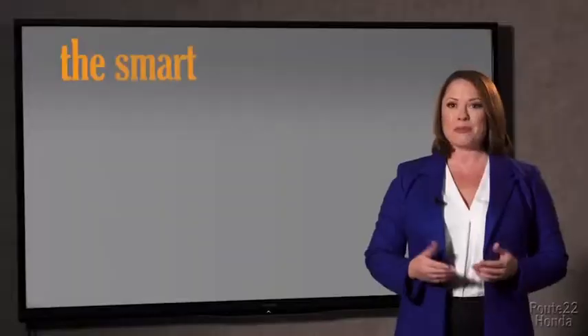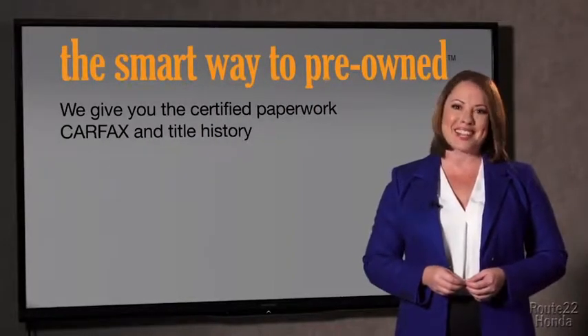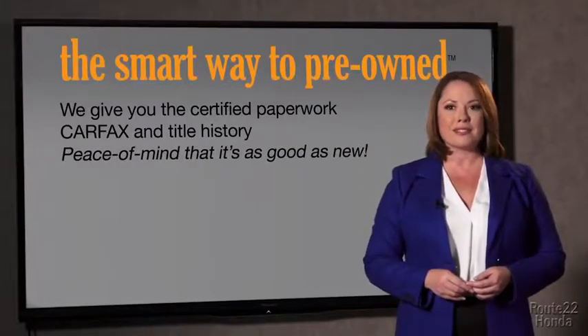Well, the best thing I like about Smart Way pre-owned, besides the great price I got, is that I know I bought a good car. Why should you worry if the odometer's been rolled back or you're the victim of a salvaged or rebuilt vehicle, or worse, a washed title? We give you the certified paperwork, along with the car facts and the title history, providing you with the peace of mind that your certified pre-owned is as good as new.